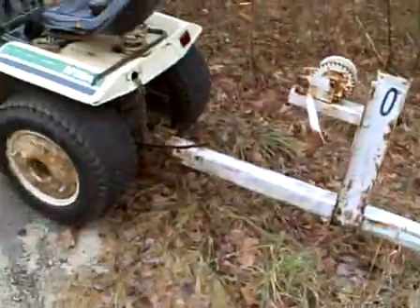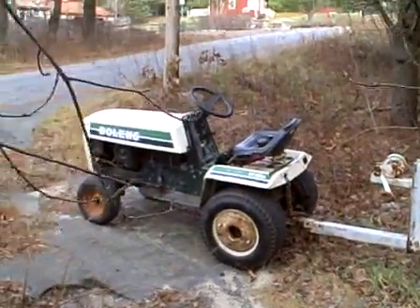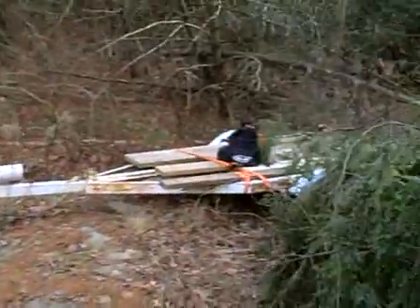Alright guys, I just made it down here with the Bolins and the trailer. There's the big Bolins and then there's the trailer. I brought my little bag of tools and tight ends and whatnot. I think there's going to be a lot less metal here than I thought, because it's not a working junkyard anymore — it's kind of more of a shooting range than anything.